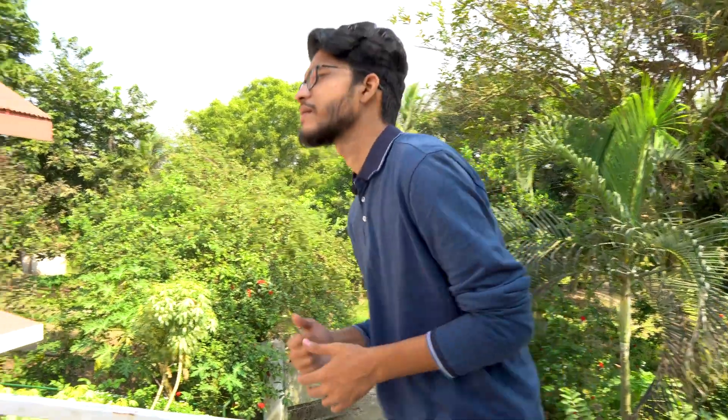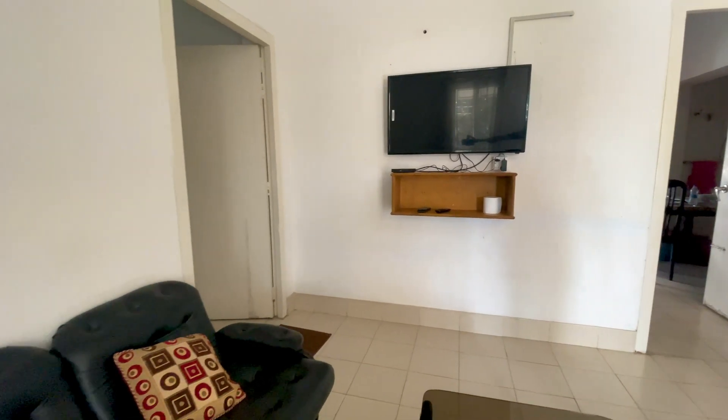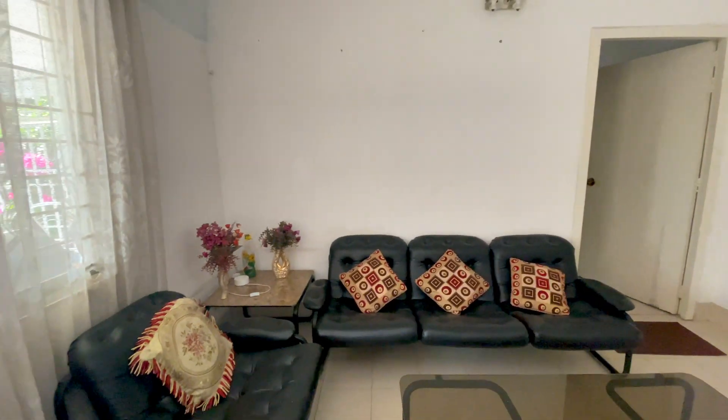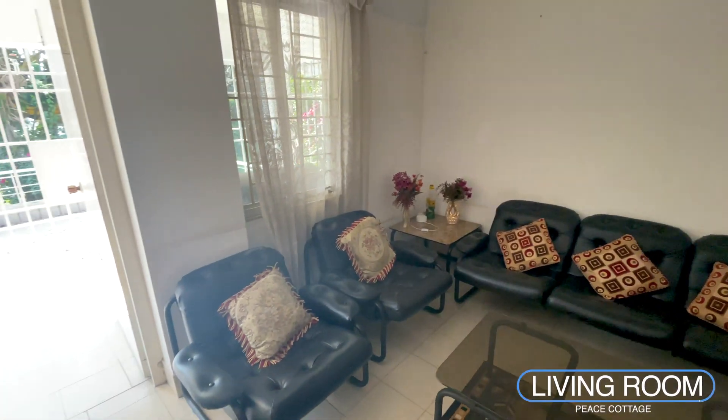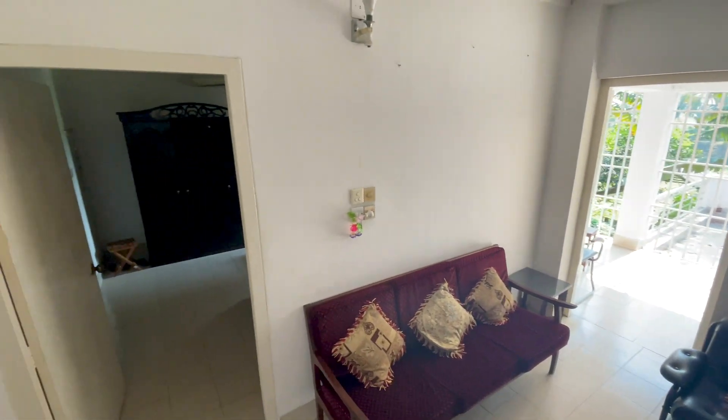Let's look at what Peace Cottage is. This is the living room. The living room is not a fancy architecture — it's more of a vintage style with collective items.